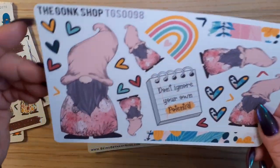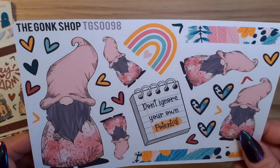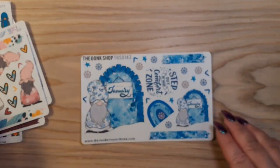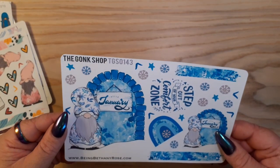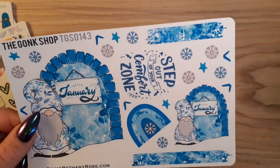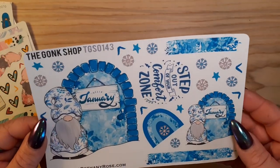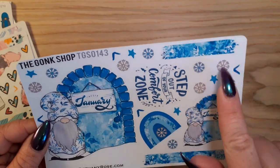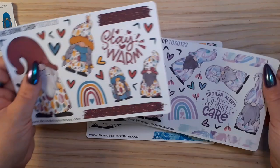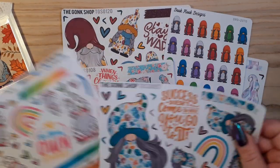Then I got this pink one - 'don't ignore your own potential.' I love these hearts, they're great. And then I got a Hello January one. I think I want to do some sort of extra Hello 2022 spread. I saw it and really liked the blue. Oh, the gonks - love them, love them. I do also have a Five of Friday on its way.